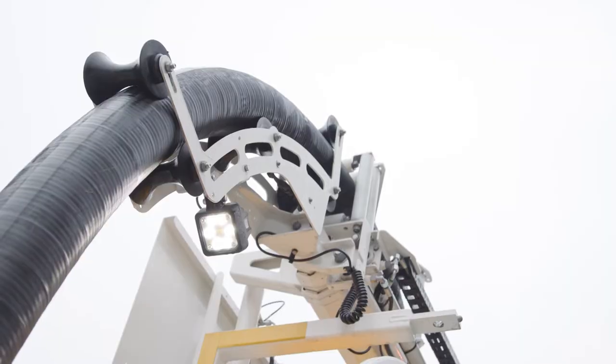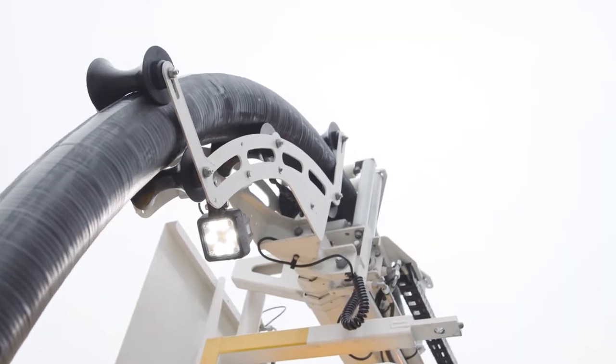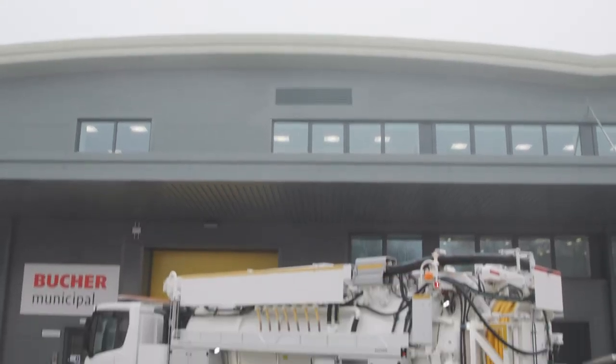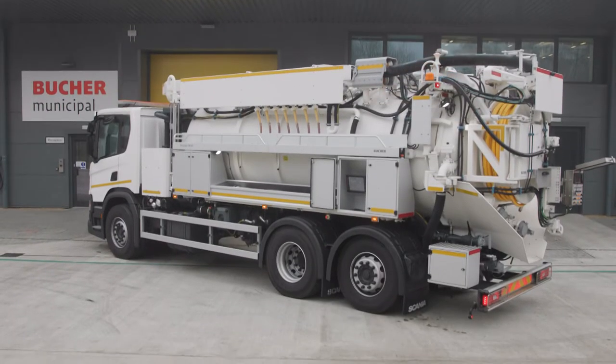At Booker Municipal we are fully aware of the specialist nature of our products. We truly believe in good maintenance and diligent daily checks, which will not only maintain uptime but will result in less replacement parts and ultimately a higher value for the unit at end of life.